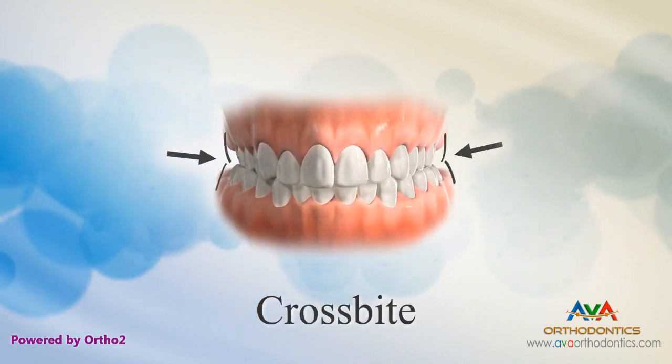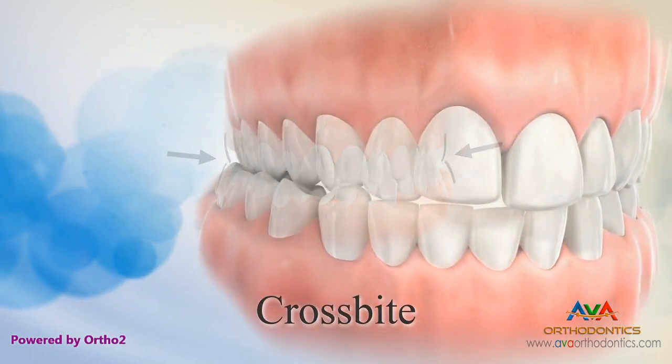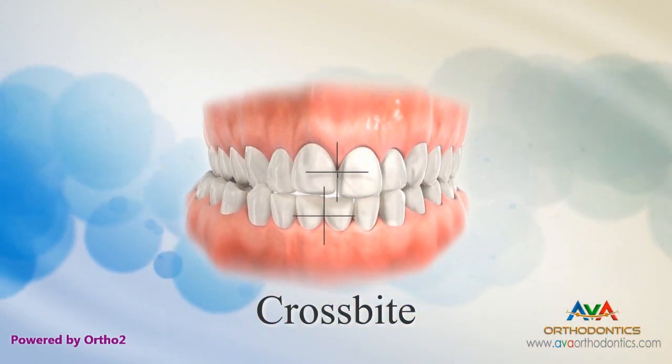Crossbite. In a crossbite, the upper teeth are not wide enough to fit on the outside of the lower teeth. This makes it difficult to bring the teeth together. The lower jaw or teeth may have to shift to one side to make the teeth fit together.